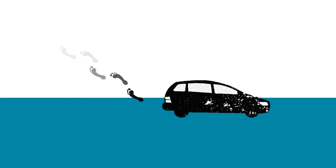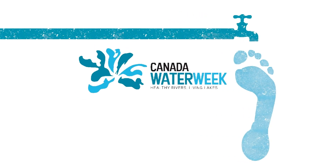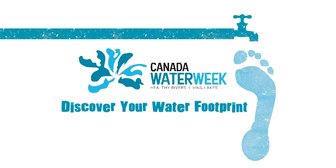You've heard of a carbon footprint, right? But what about a water footprint? That's this year's theme for Canada Water Week: Discover your water footprint.